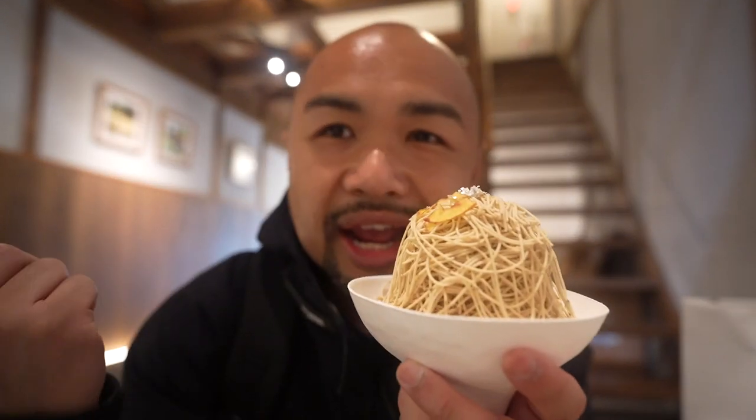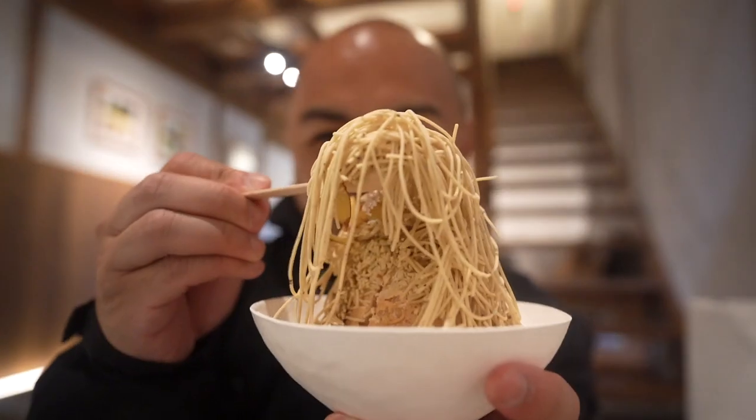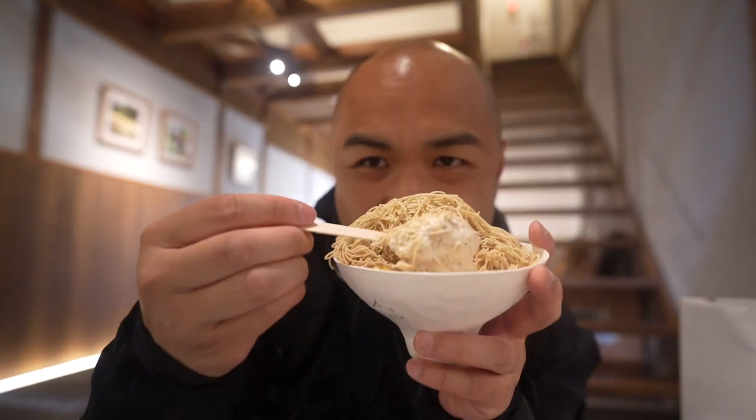Waguri Senmon Saori — a tea and dessert shop by the Kamogawa river. I got their famous takeaway: the chestnut mont blanc soft serve. You can only get this as takeaway. That looks wild and amazing. You've got the chestnut paste at the top, meringue in the middle, and soft serve right there in the center. If you're a chestnut lover, if you love mont blanc, this is for you.